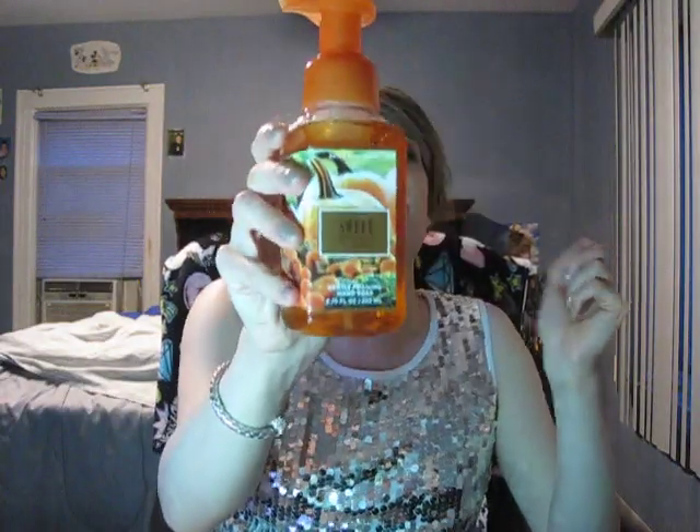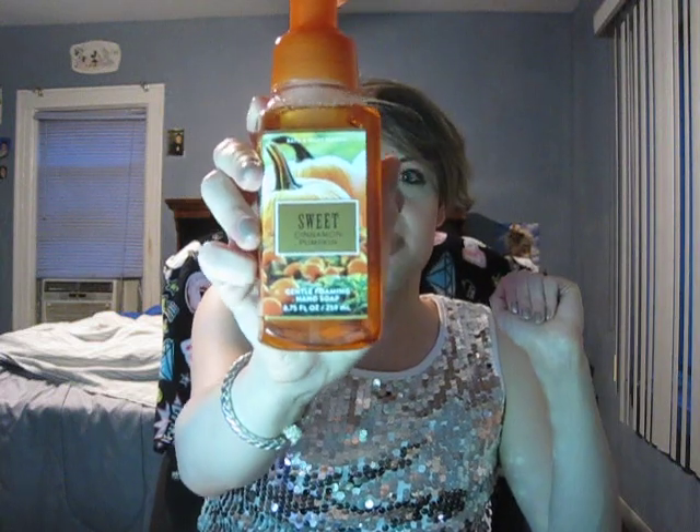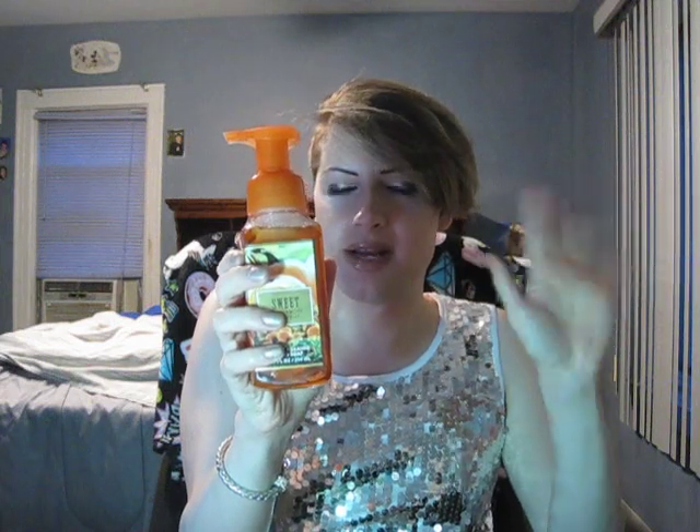The last hand soap is Sweet Cinnamon Pumpkin, foaming. I do like the packaging this year — I have one deep cleansing from last year which I'm going to use up this fall, but I love the packaging on the foaming so I had to get a backup. The key notes are harvest pumpkin, spice clove, and sugar cane, which smells amazing — just like the body care in Sweet Cinnamon Pumpkin. The only form of Sweet Cinnamon Pumpkin that smells different is the candle, which is more cinnamony than pumpkin.